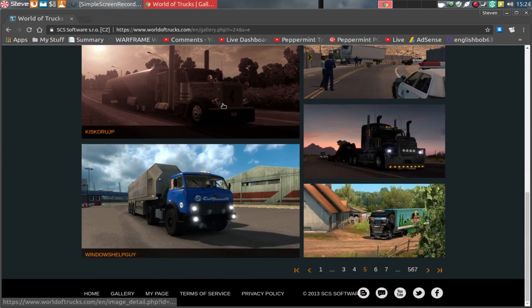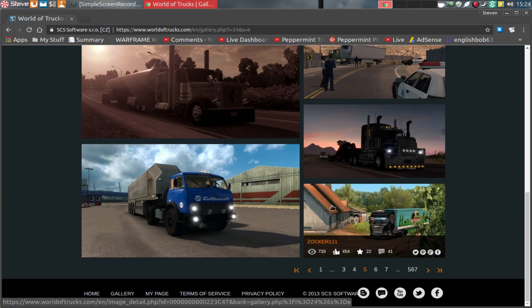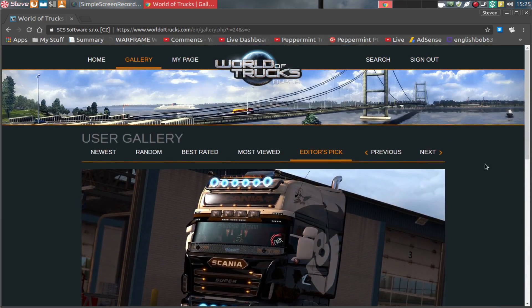There you go. So I'm absolutely delighted. It's the first time I've ever had an image selected for the Editors' Pick, so I'm really, really made up with it. And also it unlocks an achievement on the World of Trucks website for you as well.